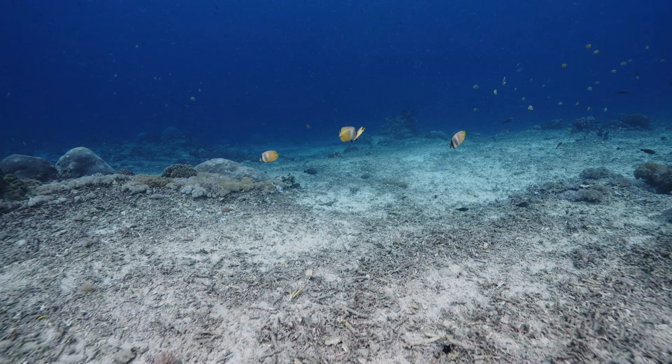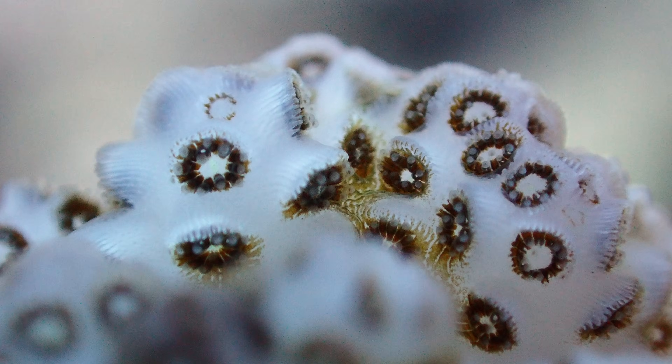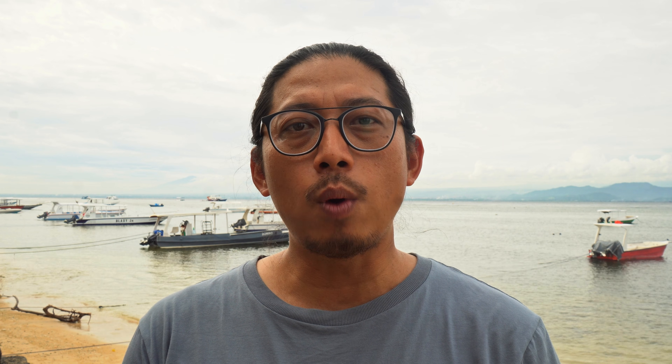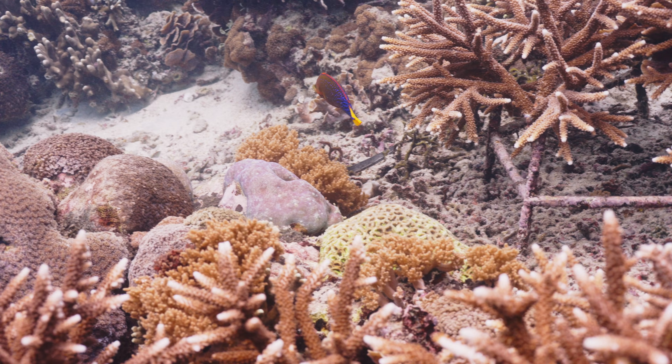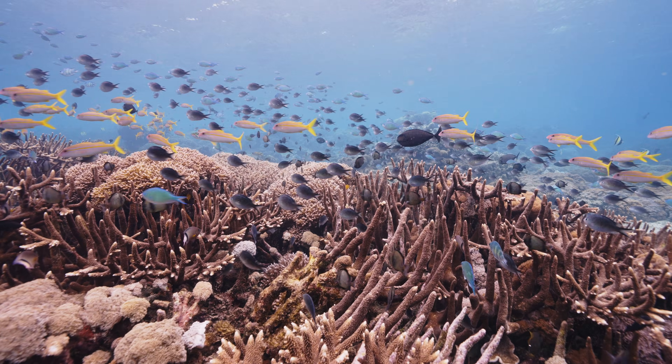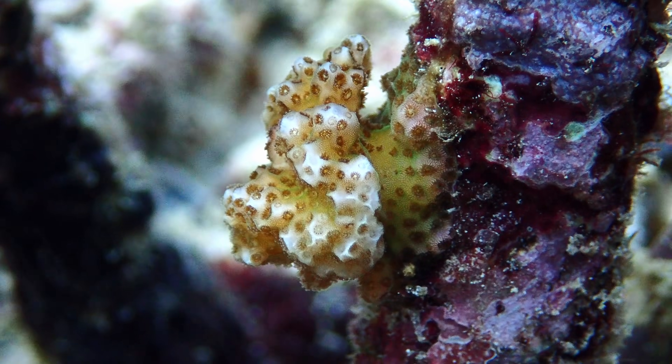If they fail to settle, they die within weeks. If they successfully attach, they will start to metamorphose into coral polyps and begin secreting a calcium carbonate skeleton to anchor themselves into the substrate. In the first 8 to 12 weeks they are still vulnerable to grazing fish, competition with algae, or other environmental stress. But when they survive this, they will turn into a visible recruit and become juvenile coral colonies.